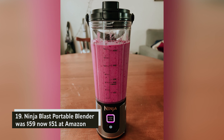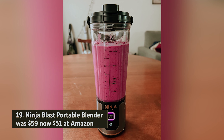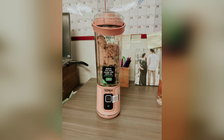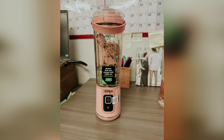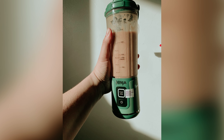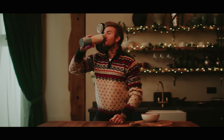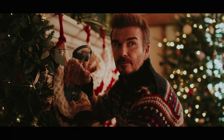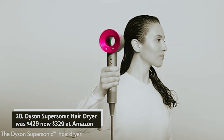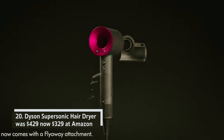Ninja Blast portable blender — was $59, now $51 at Amazon. The versatile Ninja portable blender is available in various colors, designed for your on-the-go lifestyle. Ideal for athletes and health enthusiasts, it lets you create up to 18 ounces of smooth shakes and smoothies wherever you are. The easy-open sip lid allows you to blend and enjoy your drink in the same container, adding convenience to your routine.